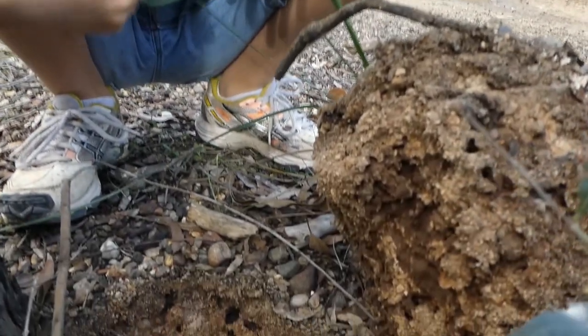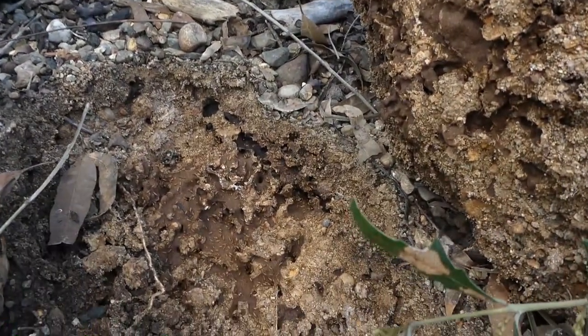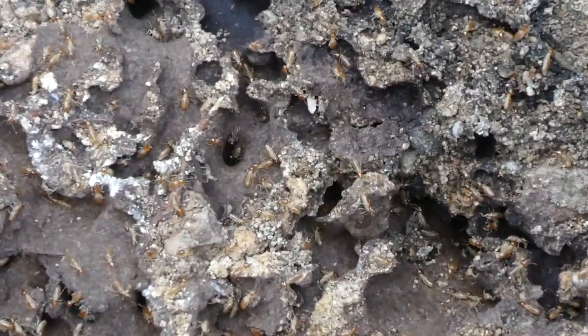Now this is a very small species of termite. Some can grow very big. The ones with the red heads are all soldiers.